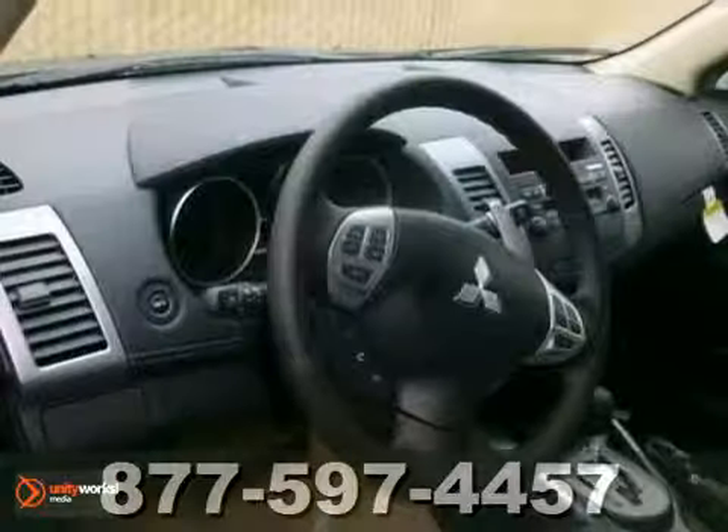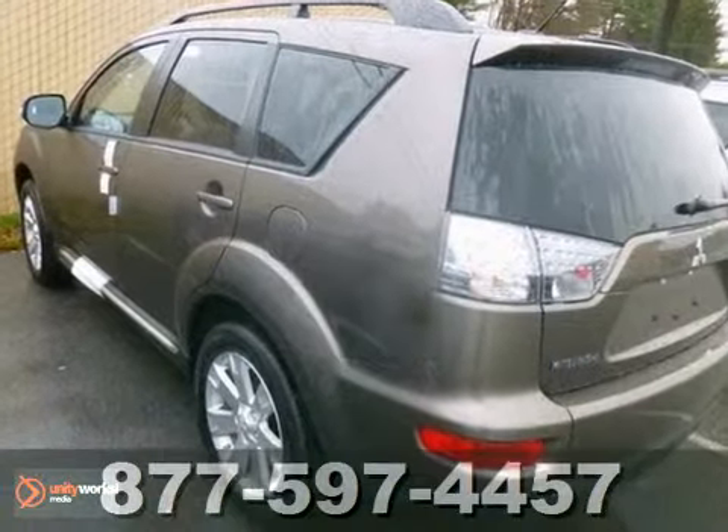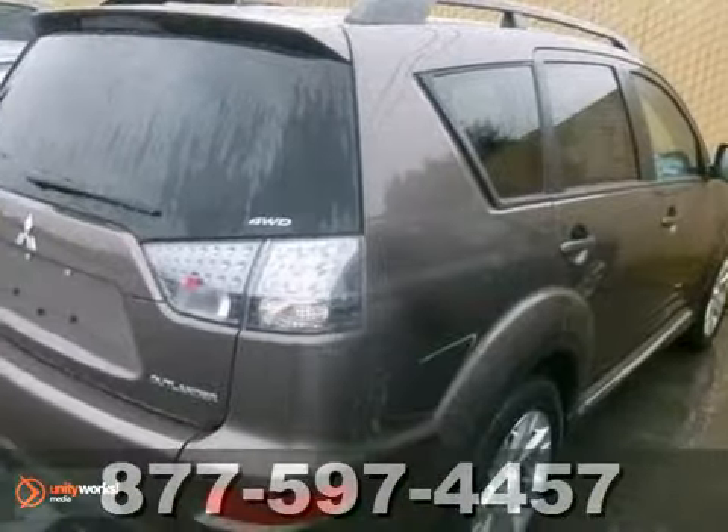It also comes with heated mirrors, privacy glass, and a CD player. Bring your family down to check out this 2013 Outlander today.